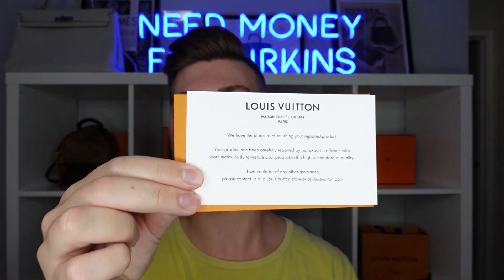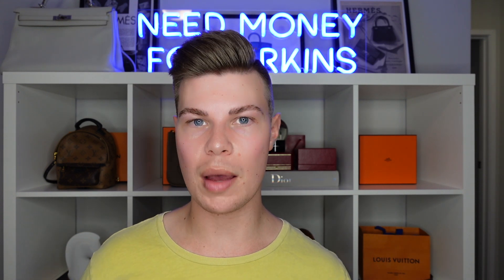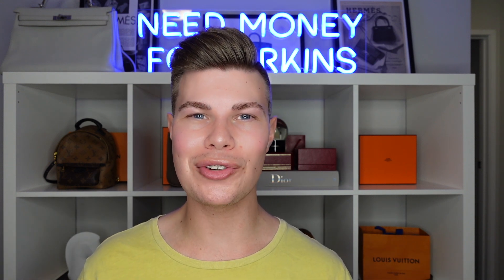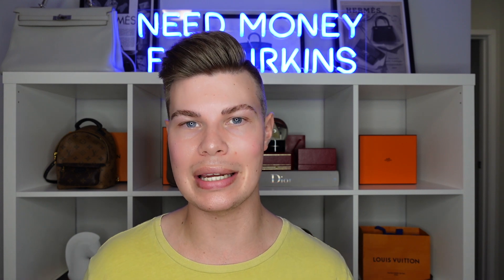It also came with a little letter saying they'd fixed the bag. I asked the SA if this had happened before or if she'd had any other clients come in for similar glazing issues. She told me she personally hadn't, but there seemed to have been a bit of a recall with this type of glazing on some bags, and she said it was limited to keep-alls and speedies. It's something to do with the glazing not adhering properly to the Vachetta when applied, and ultimately it starts to lift. I was one of the unlucky ones whose bag had used that type of glazing.